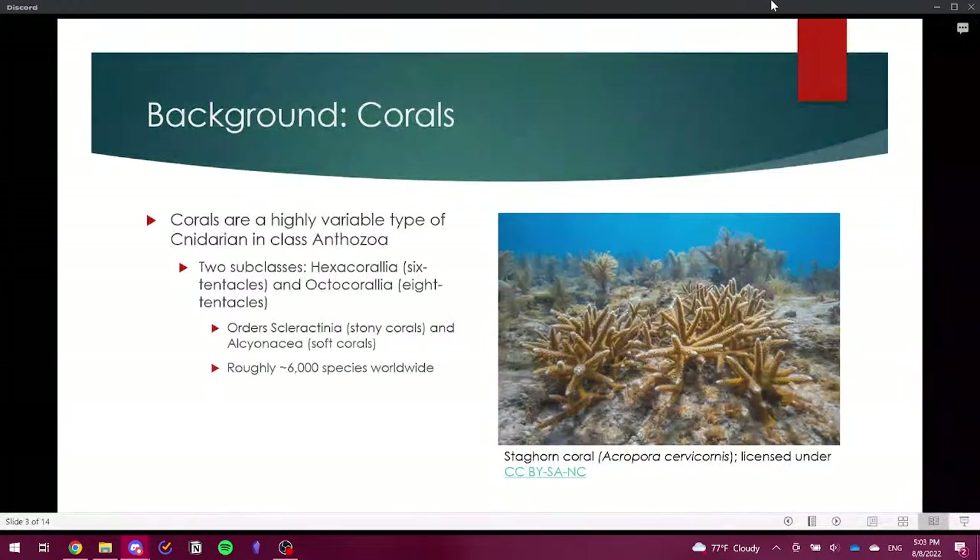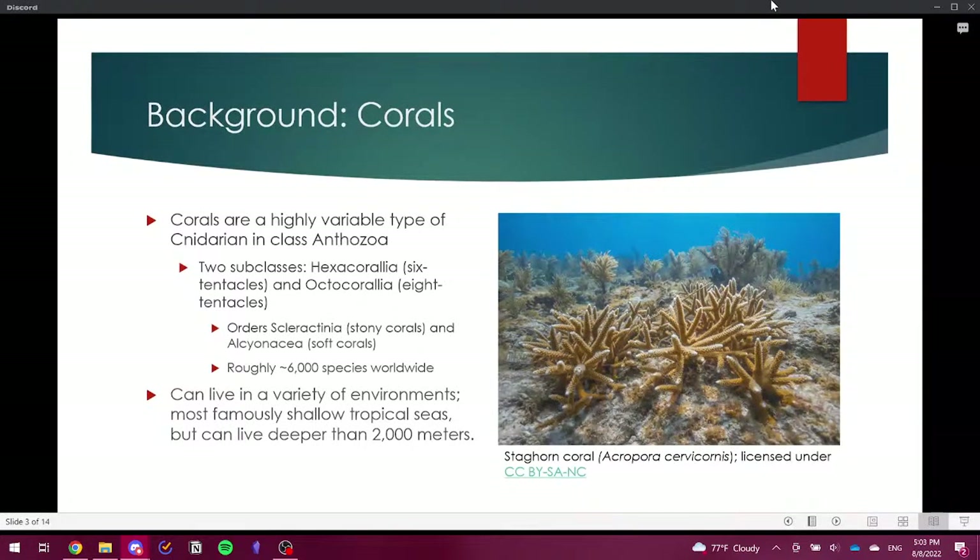There are about 6,000 coral species worldwide, found at a range of depths. They're most famously noted in warm, shallow tropical waters such as off Florida and Australia, but can be found deeper than 2,000 meters in deep coral reefs. Deep reefs, defined at 50 meters or greater, are characterized by fewer but larger polyps suited for filter feeding, unlike shallow-water corals with many small polyps that rely on symbiosis with their zooxanthellae for photosynthesis.